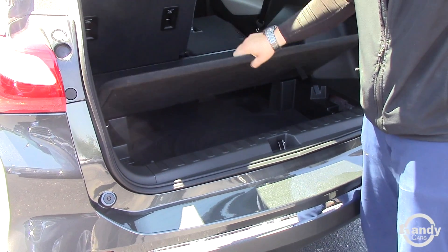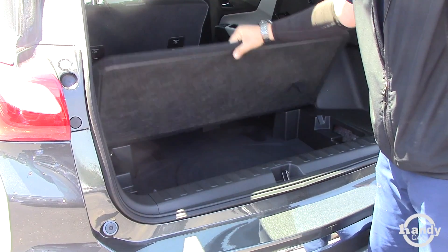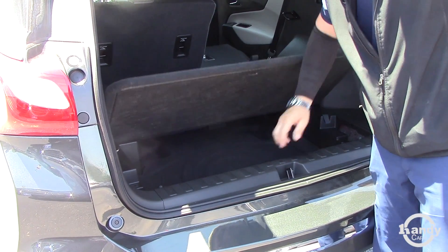You do have this top part that locks in, but it also gives you a lot more storage space. And there is a spare tire right underneath here.